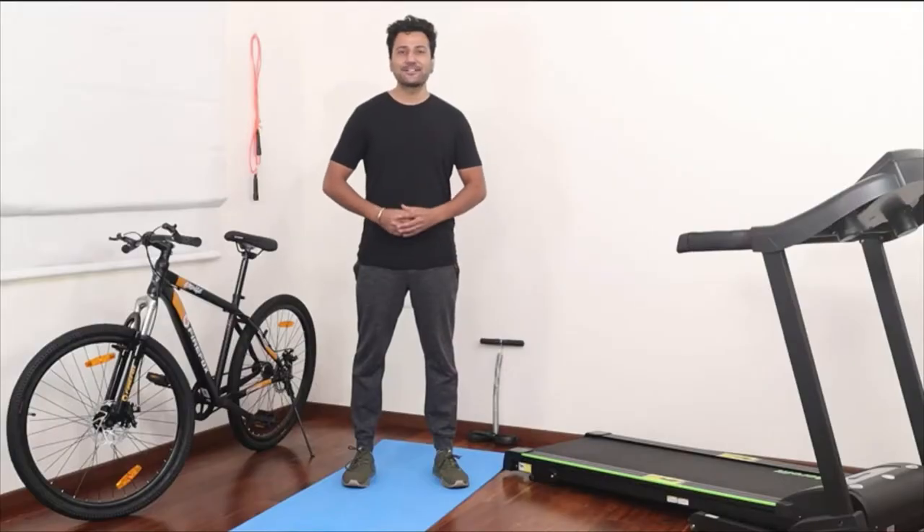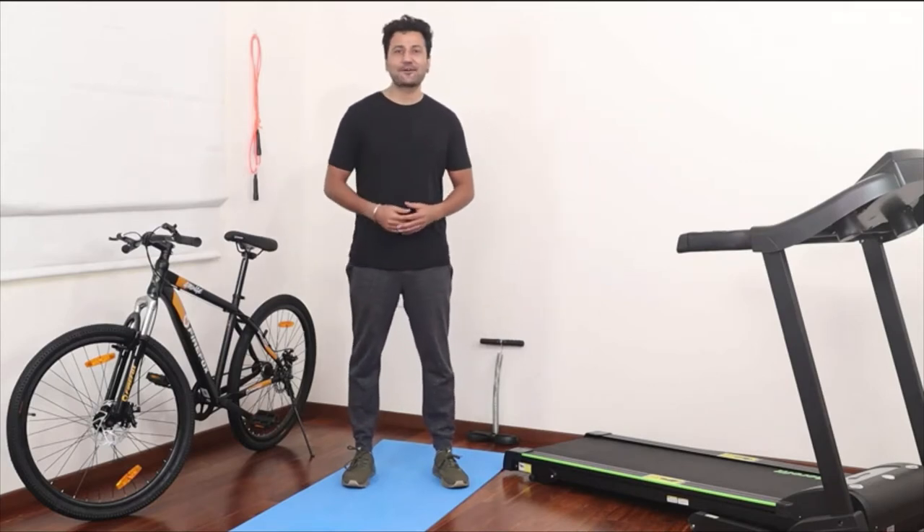Hello guys, how are you? I am Anath. To amp up my exercise routine, I recently bought this Firefox bike. Let's talk about this today.